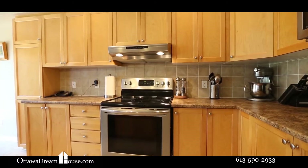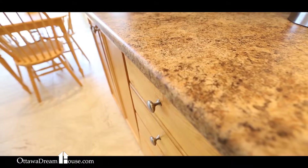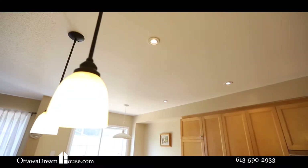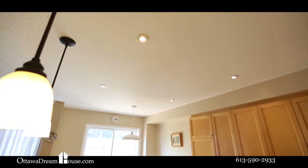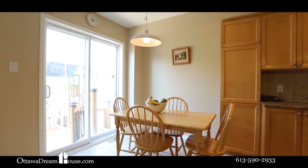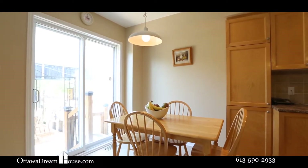Graced with brand new tile floors, the kitchen features a tile backsplash, stainless steel appliances, a double sink, pot lights, and stylish counters. With this big island and even bigger dinette area, this space will easily become one of your favourites in this home.